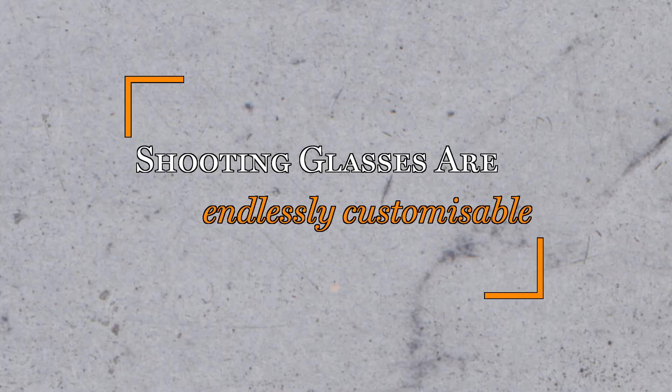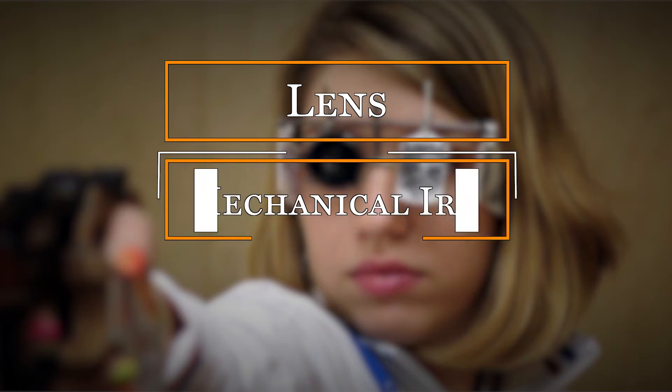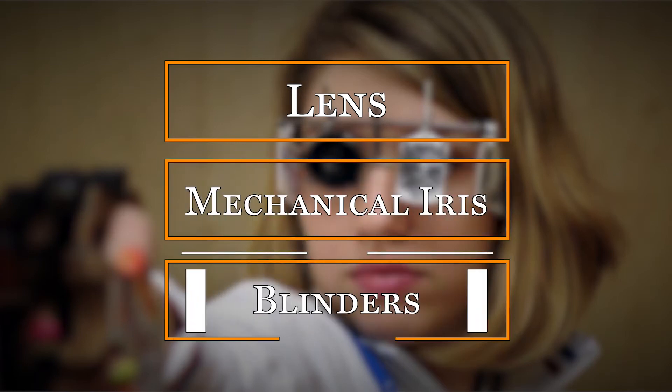There are literally hundreds of different shooting glasses, but most can be boiled down to three key components: the lens, the mechanical iris, and the blinders.